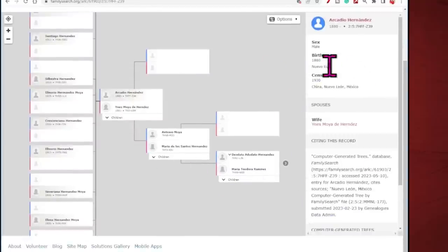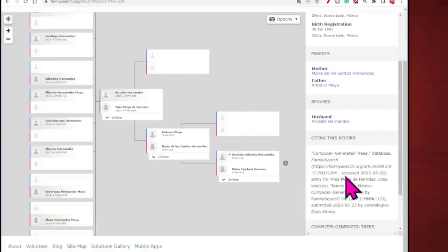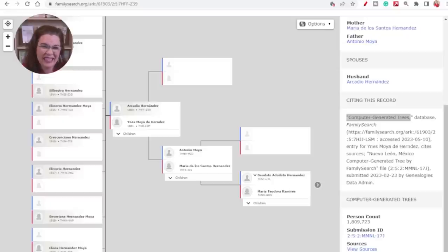Arcadio has a birth event and a census event. Inez has a birth event, a census event, and a birth registration. Now if you scroll down the right panel, you will see the source citation for citing this project. It's a computer generated tree — I treat it like citing family trees, which are secondhand sources.